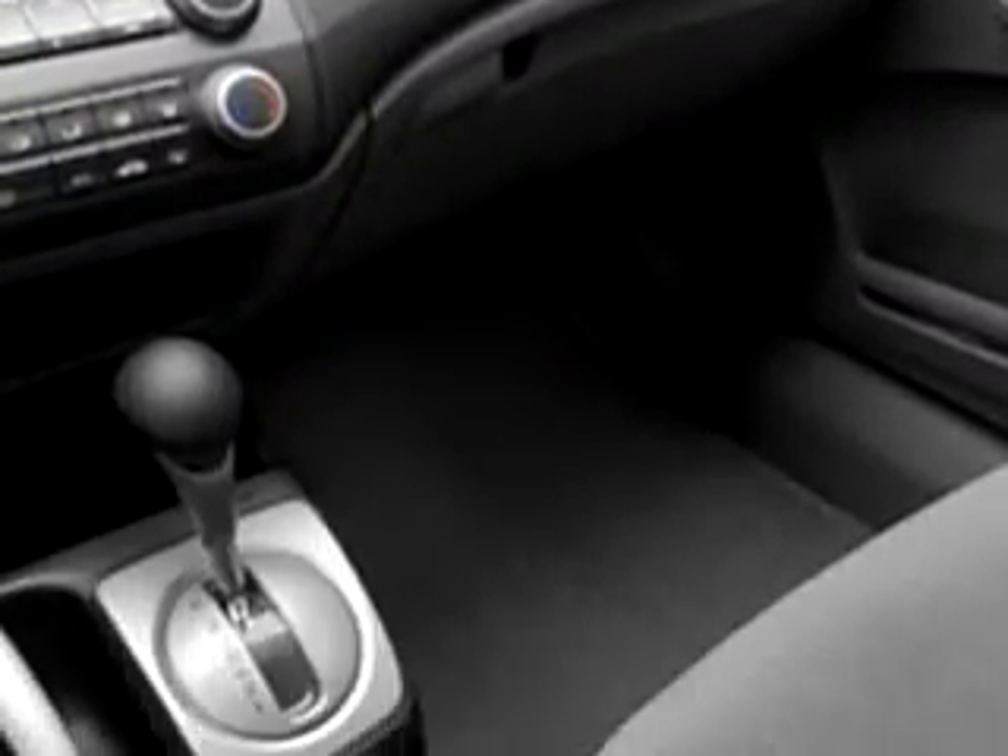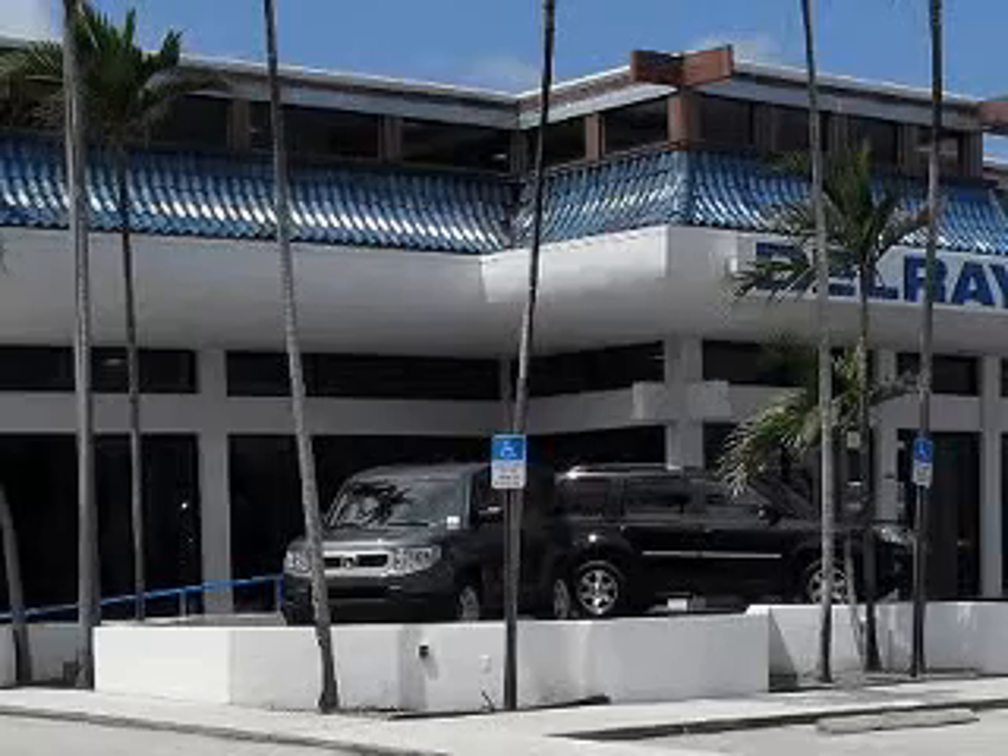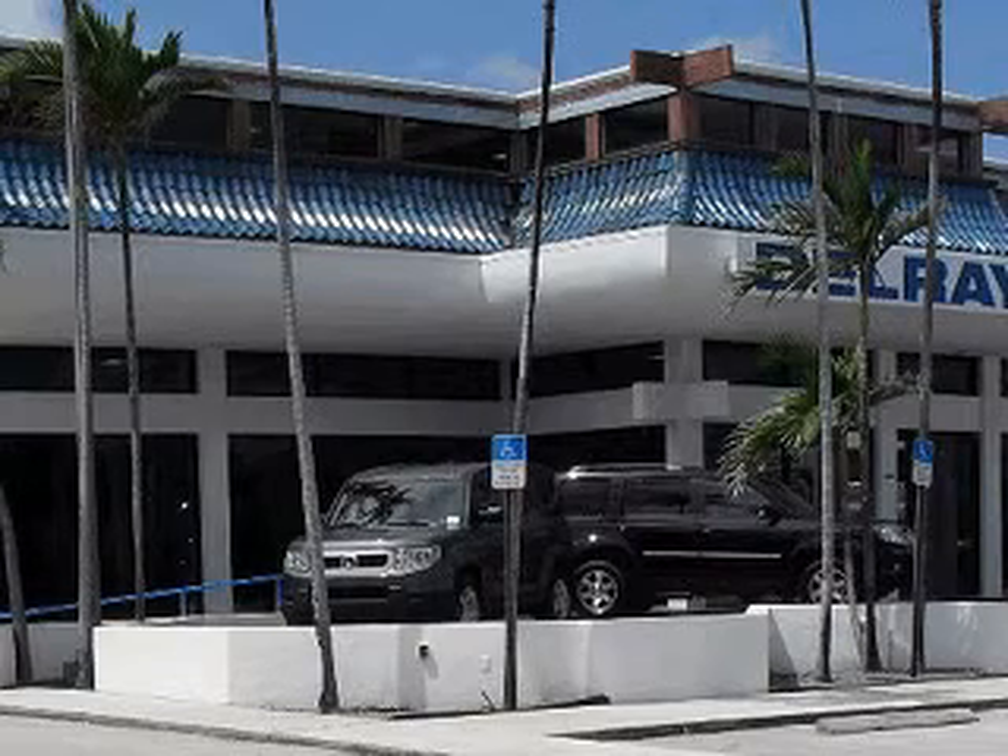Enjoy the drive and have peace of mind in this 2010 Honda Civic LX. See us at Delray Honda today. Delray Honda would love the opportunity to personally show you this vehicle. Call to arrange for a test drive today, toll free, 877-235-0603.